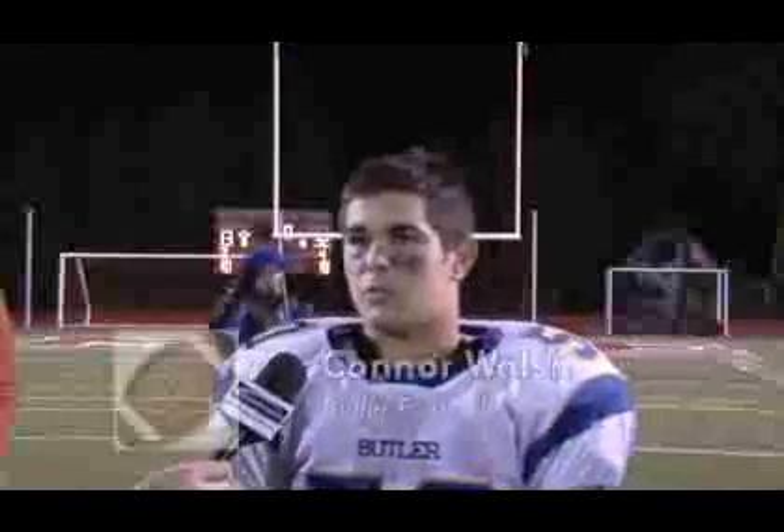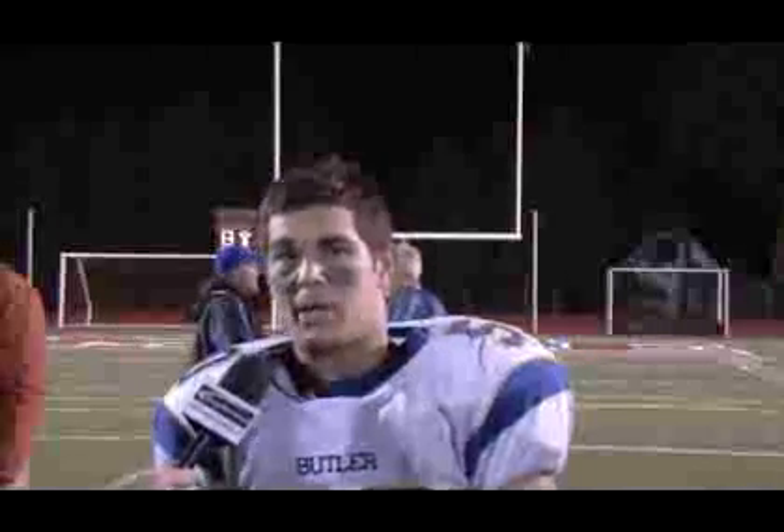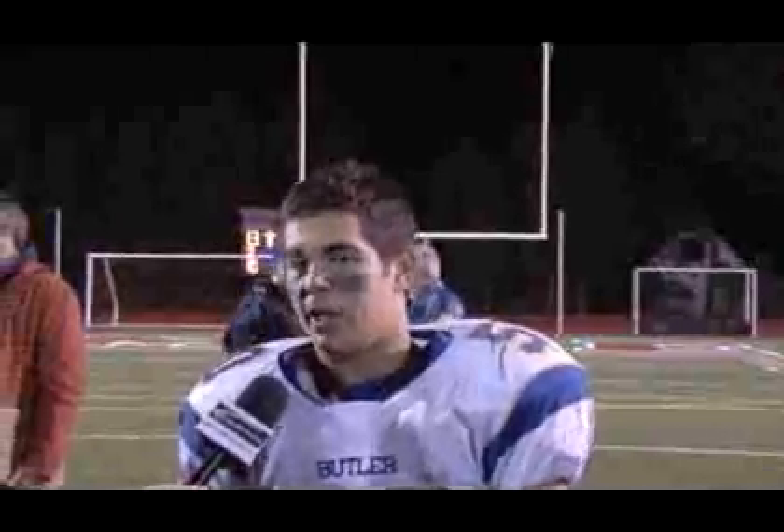In practice, we preach defense. We blast music during defensive practice to get us pumped up, and it obviously worked today.